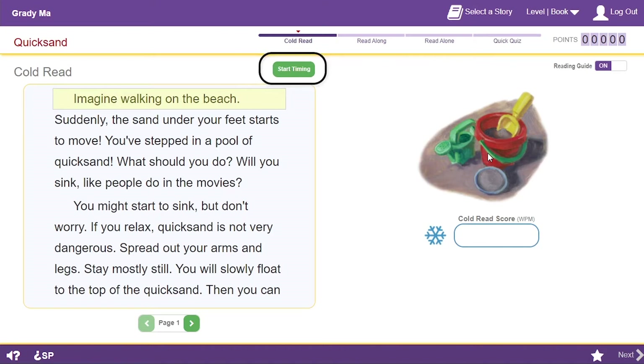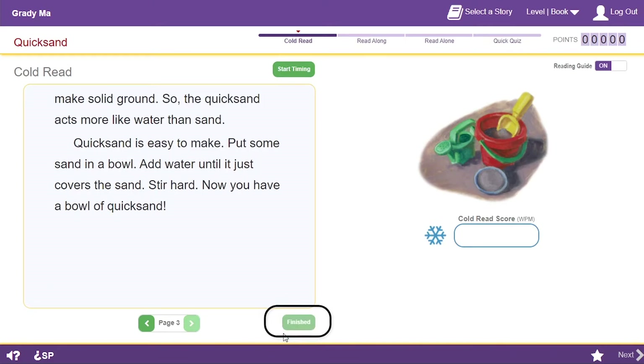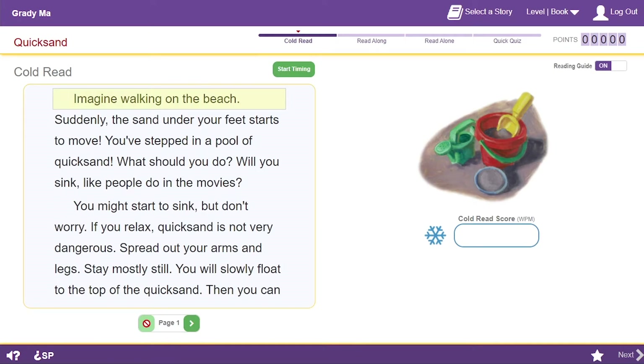Click Start Timing and begin reading. Click on the words you don't know to hear them read to you. Click Finished if you finish reading before the bell sounds. Before I click Start Timing, I want to show you a few things. Check out the progress bar — it shows the one-minute Read Live steps. This little arrow points to the step I'm working on: Cold Read. Right next to the progress bar are my points. I don't have any for this story yet, but I'll earn points as I go. To move on, I need to click Next, but the Next button is grayed out and can't be clicked until I finish everything I need to do on this page.